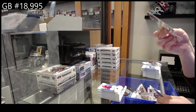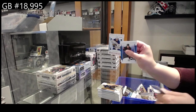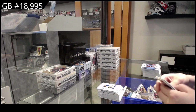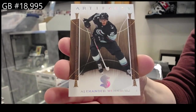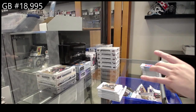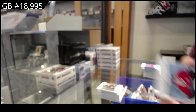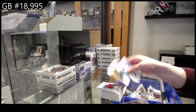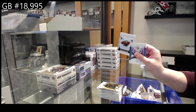Number to 5.99 for Tampa — Victor Hedman. Rookie numbered to 4.99 red for Buffalo — Owen Power. Another wood parallel for Seattle — Alexander Wennberg. Remnants jersey for the Montreal Canadiens — Brendan Gallagher. Number to 85 blue for Minnesota — Kirill Kaprizov. And Minnesota Wild rookie redemption.